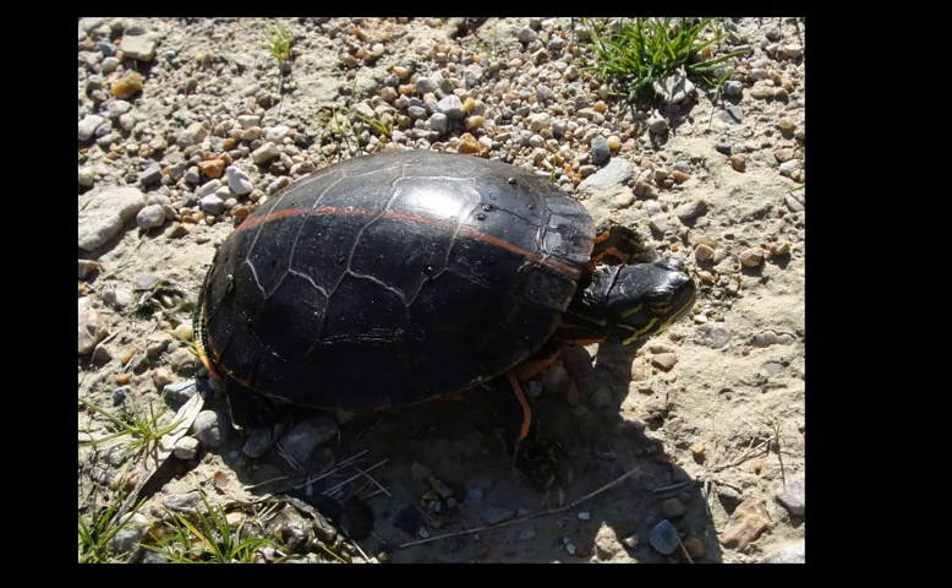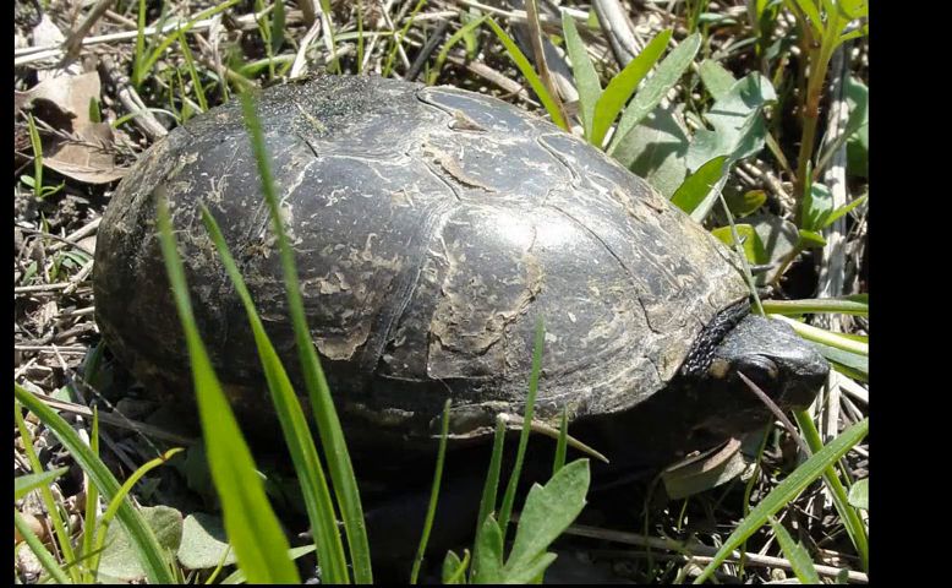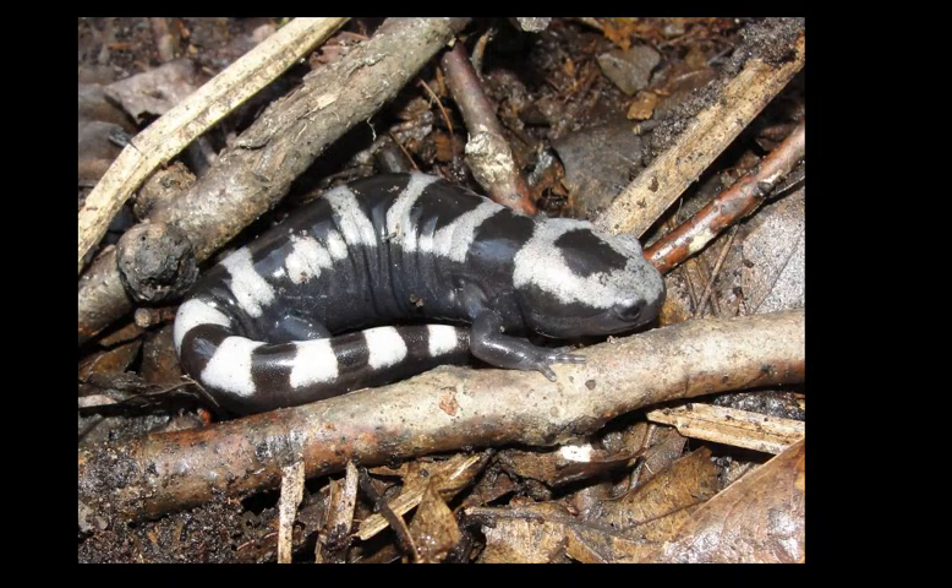The most common turtle I found in this particular pile of logs was the southern painted turtle, which you can see has a nice stripe down its back. There were some map turtles and other turtles too. Here's a mud turtle — I didn't look for these guys in the water because I didn't have a lot of time, but I did find some crossing the road. Here's a picture of one I found along the roadside; I gave him a little assist across the road.